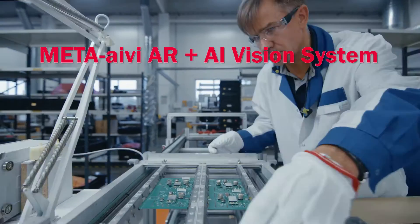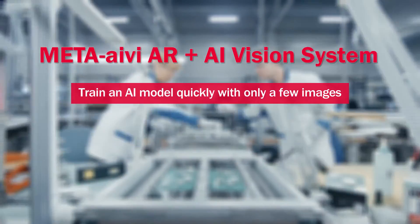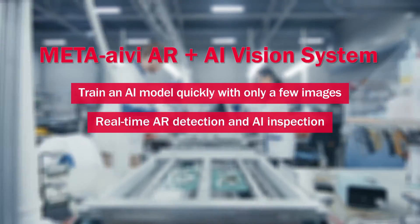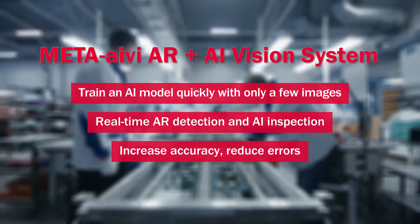Meta Ivy AR plus AI vision system: train an AI model quickly with only a few images. Real-time AR detection and AI inspection increase accuracy and reduce errors.